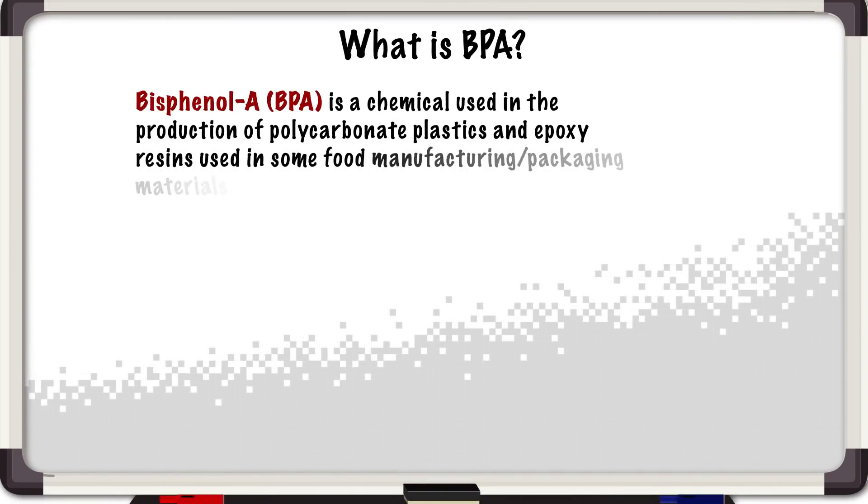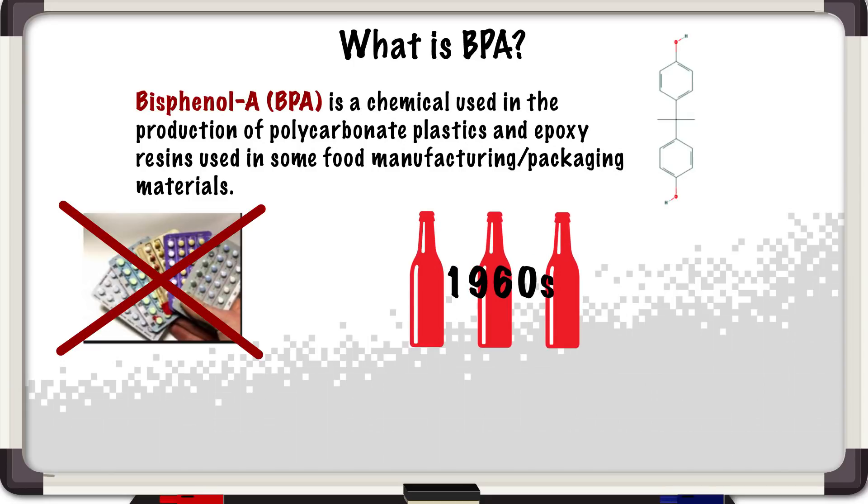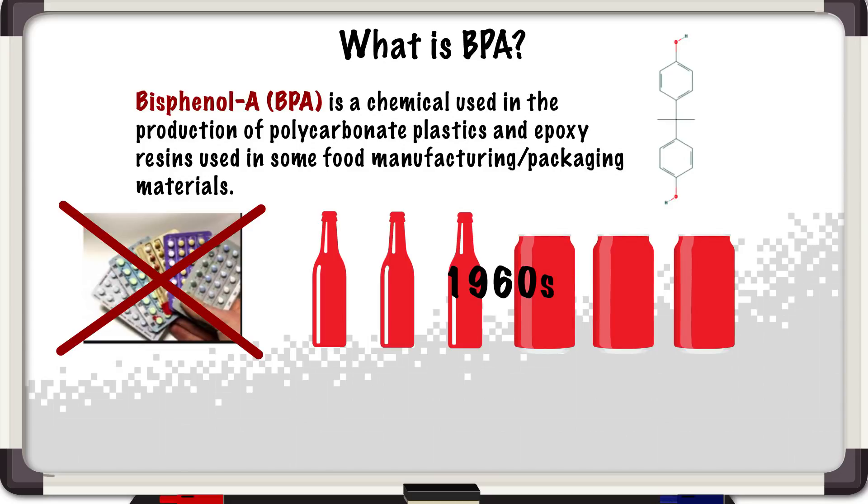BPA stands for bisphenol A — that's its real chemical name. Historically it was actually developed as an estrogen mimic, intended to be used as a birth control, but it really didn't work so well for that so it was shelved for a number of years. Then in the 1960s they pulled it out and found that it was a very effective plasticizer to be used in the production of polycarbonate plastics, and it started to be used in the linings of cans.